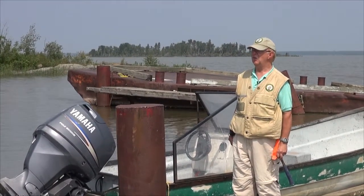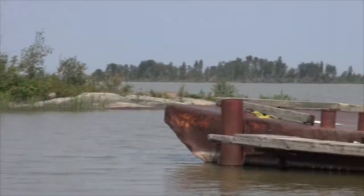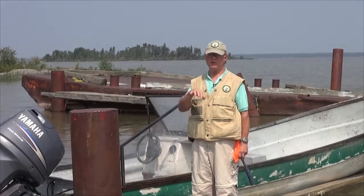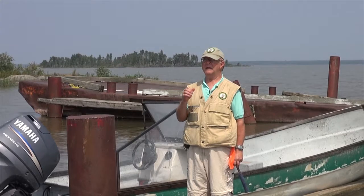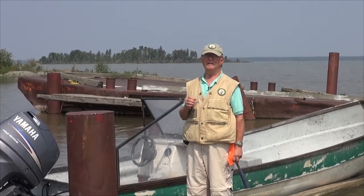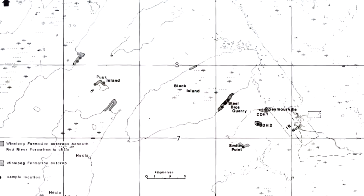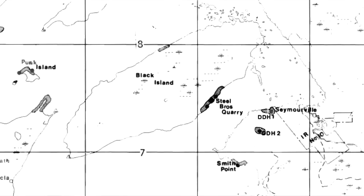It is really quite shallow. However, there is a much deeper portion towards Black Island, which is in the distance, and that's where the silica sand quarry was where the sand was extracted. The deepest part of the lake is close to 120 feet deep — close to 40 meters — and that is at the narrows on Lake Winnipeg where the south basin meets the north, generally off to the northwest of where we are.